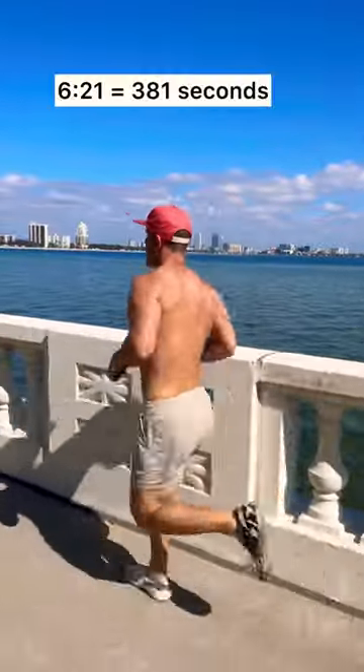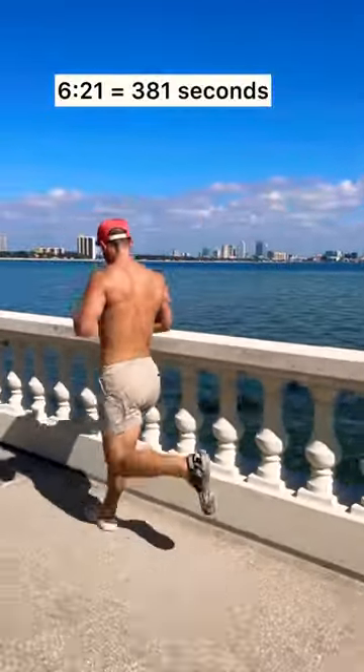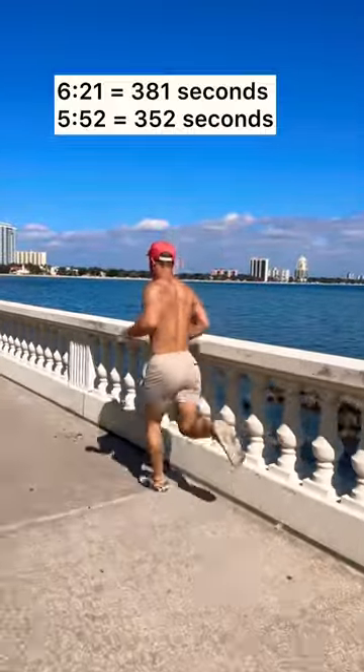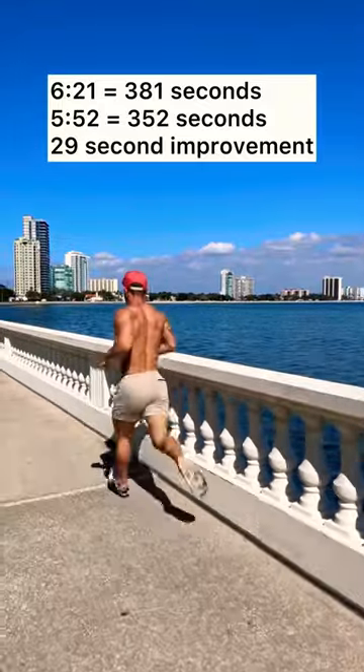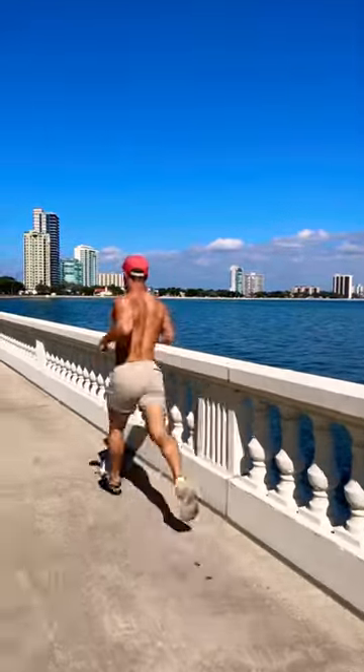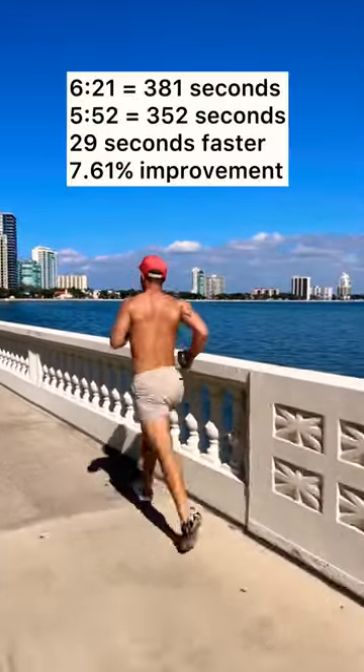Since my first mile was a 6:21 — that's 381 seconds — putting them in sport mode dropped me down to a 5:52, or 352 seconds. That gives me a 29 second improvement, which means putting your Crocs in sport mode enhances your athletic ability by 7.61%.